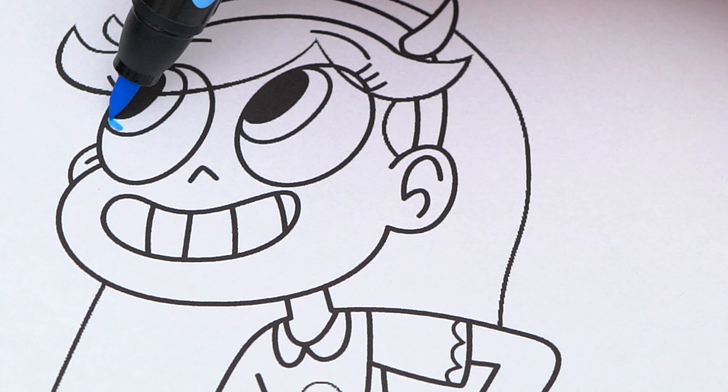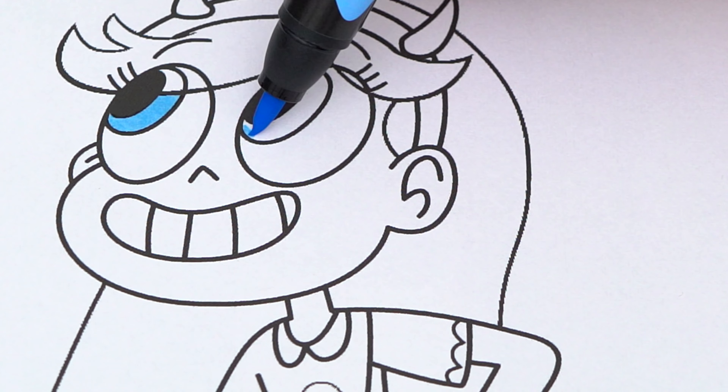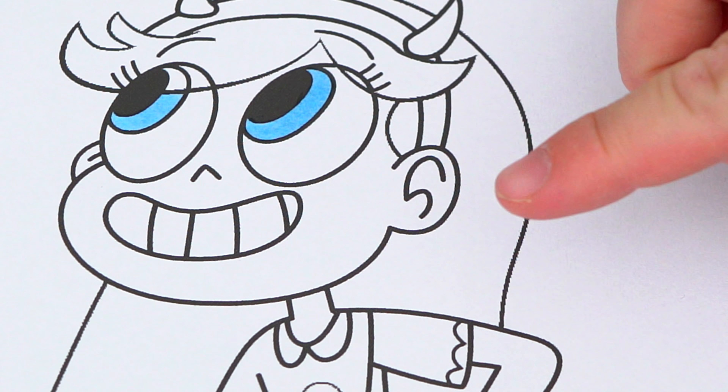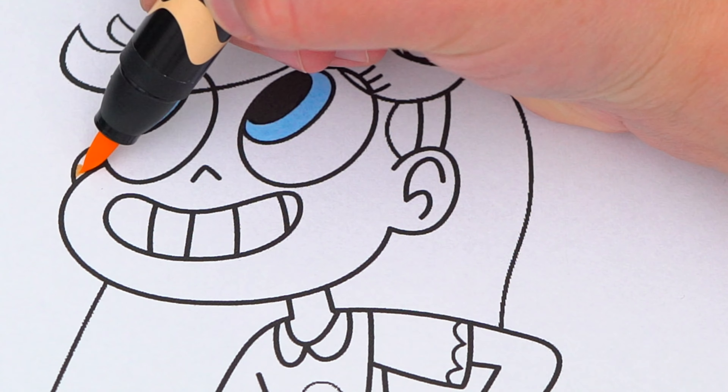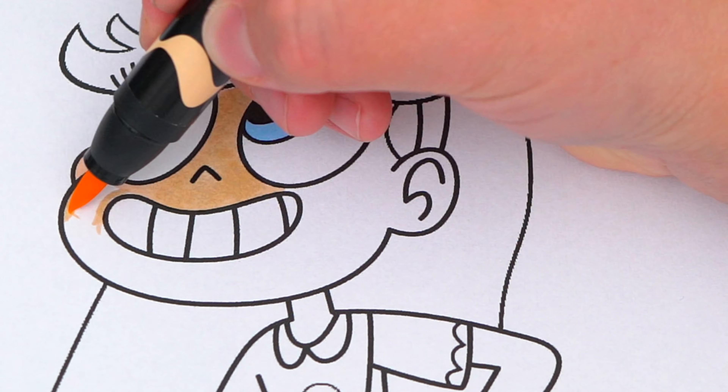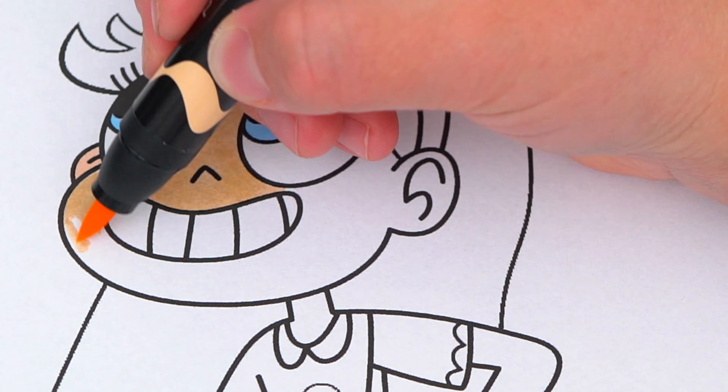She has light blue eyes and light peach skin with pink hearts on her cheeks.